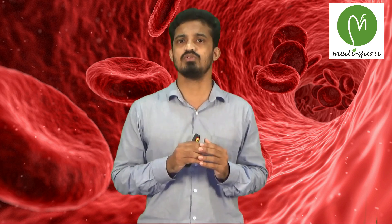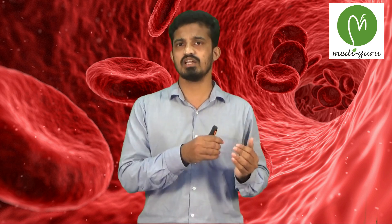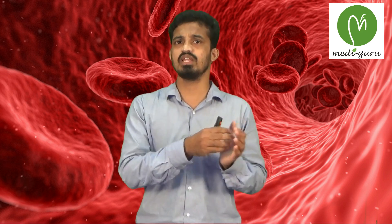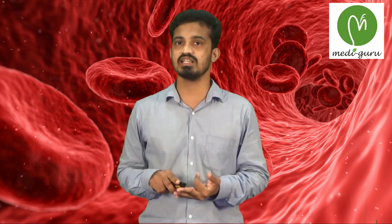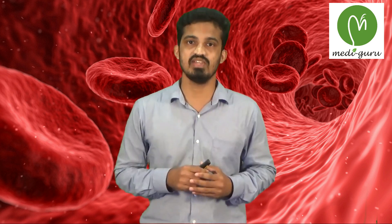In order to get a specific diagnosis, from these three tests we derive another three tests: MCV, MCH, and MCHC.